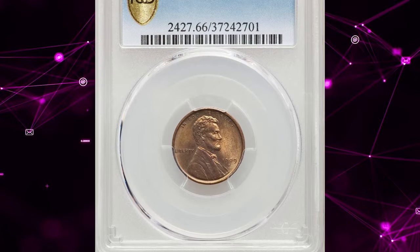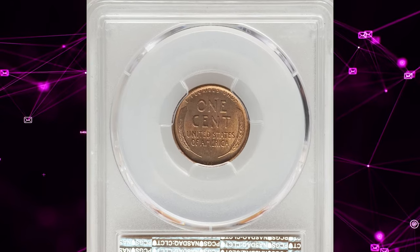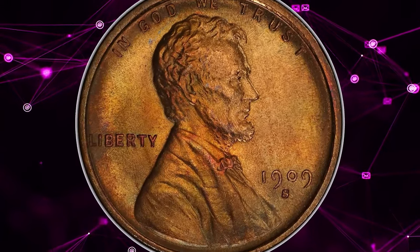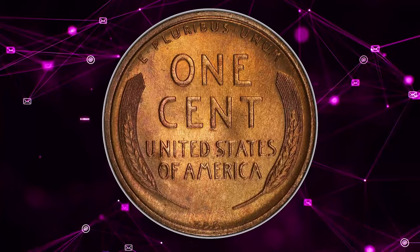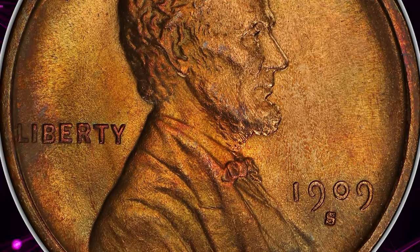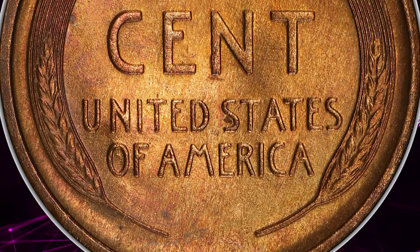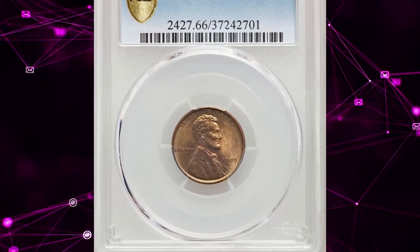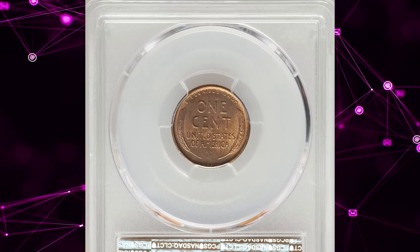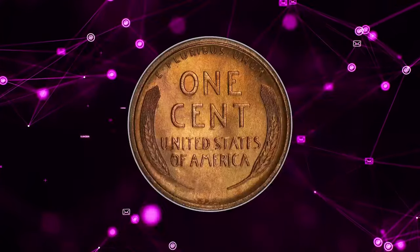This is a 1909 S VDB Lincoln cent graded MS66 by PCGS. As a key date in the series, the S VDB enjoys unparalleled popularity, and high-grade examples like these are highly sought after for registry sets. PCGS has graded only one numerically finer red-and-brown example. The smooth, luminous satin luster showcases blended hues of gold, bronze, and olive-brown on this premium gem coin. Its fully struck design elements and the absence of noticeable carbon spotting add to its appeal. This rare specimen sold for $6,060 on May 8, 2024.